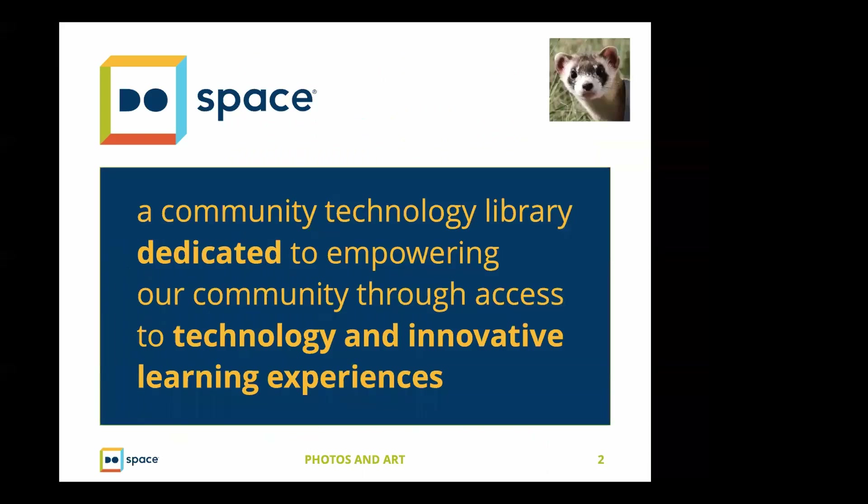I want to tell you a little bit about my background, but first I want to do a shout out on behalf of Do Space — and I'm not paid to say Do Space is wonderful. I work with libraries and universities throughout the United States and Canada. The Do Space project is unique: a community technology library dedicated to empowering the community through access to technology and innovative learning experiences. If you're watching from outside Omaha, consider that this may be a model that would work in your community as well.